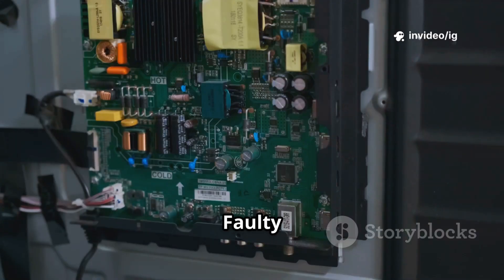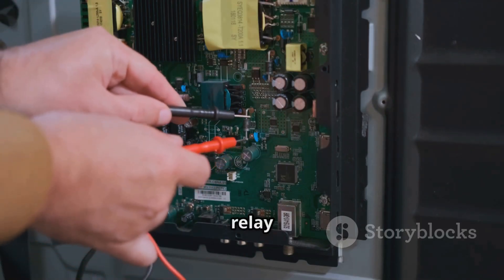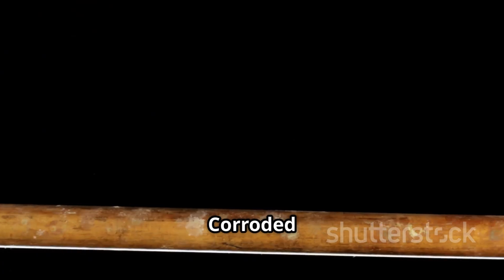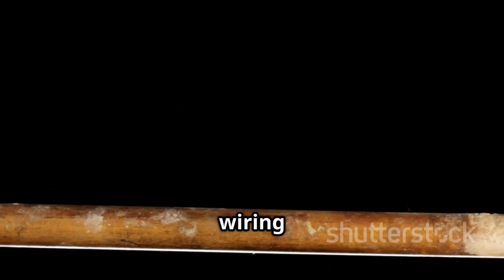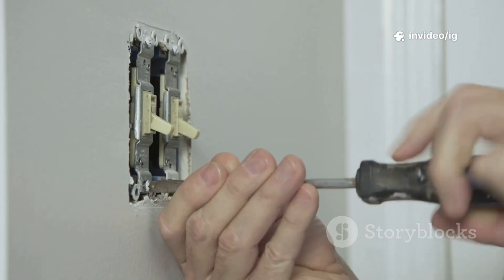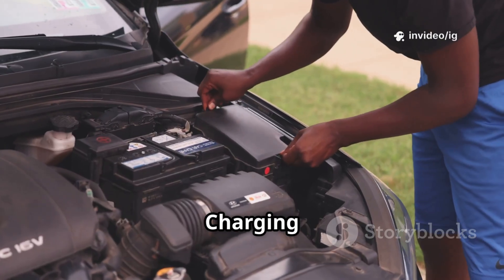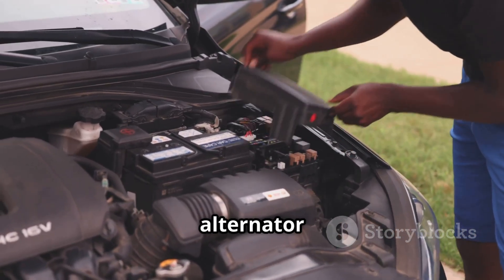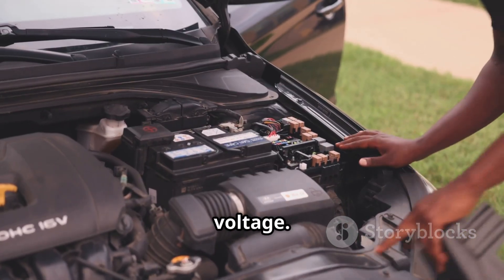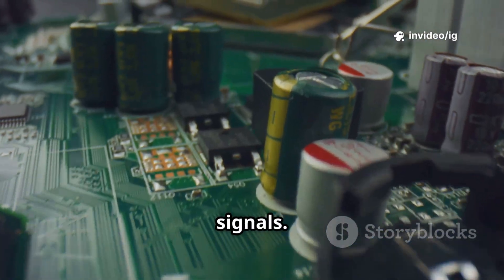Common causes of P0686: a faulty ECM-PCM power relay — a weak or failing relay can cause low voltage; corroded or loose wiring that leads to an unstable power supply; a blown fuse in the relay circuit that can prevent proper voltage delivery; a failing battery or charging system where a weak battery or alternator issues can lead to low voltage; and a defective PCM — though rare, a failing PCM can misinterpret power relay signals.